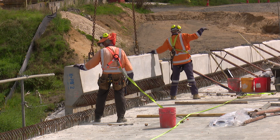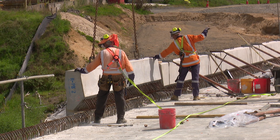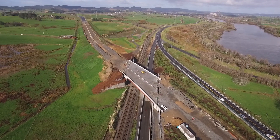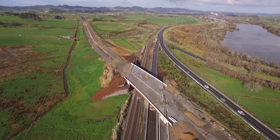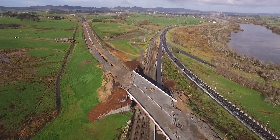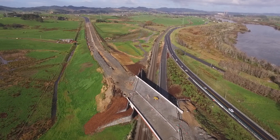We are now at the final stages of construction installing the bridge furniture — this being the precast barriers, median kerbs, and the wire rope barriers down the centre line. The last thing to be completed will be the installation of the expansion joints, but this will occur after the final pavement surface has been laid up to and right across the bridge.